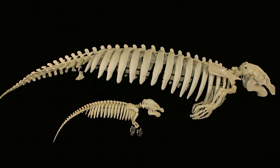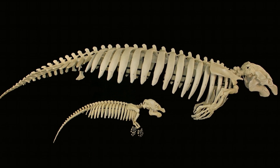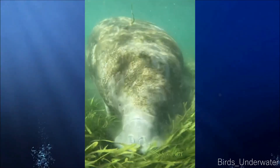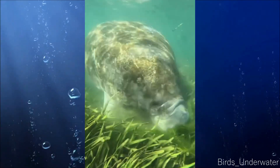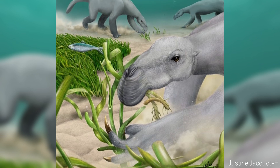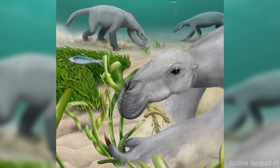Today, only manatees have bones as dense as Thalasocnus, and only platypuses have limbs with a similar degree of compactness — both are animals that spend long periods feeding on sea or river beds. In fact, Thalasocnus had such heavy bones that they were probably able to simply walk along the ocean floor.